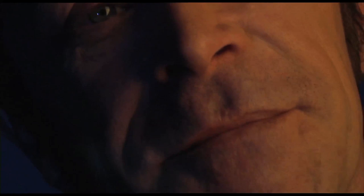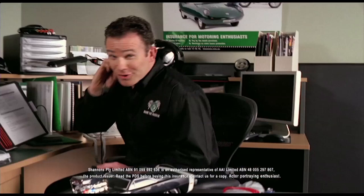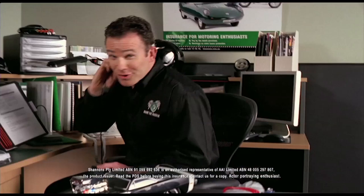In 1971 this was the fastest four-door car in the world — back then you could pick one up for just over four grand. Insurance? It's got to be Shannon's. No one knows your passion like Shannon's, and with our multi-vehicle discount you can even cover your daily drive. Call Shannon's on 13 46 46 — Shannon's, insurance for motoring enthusiasts.